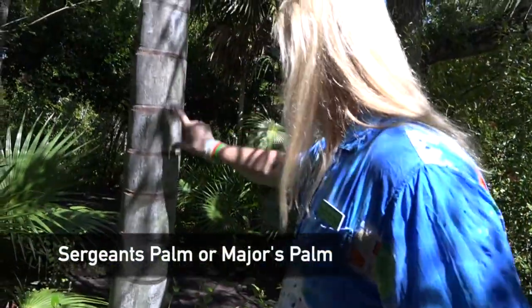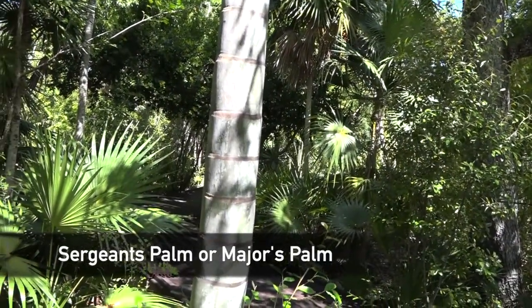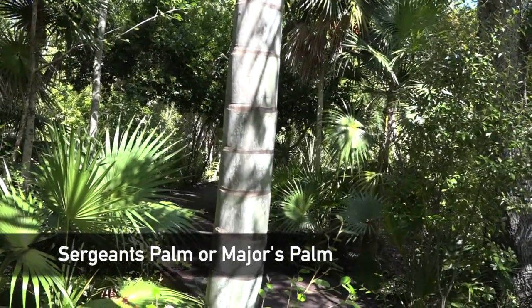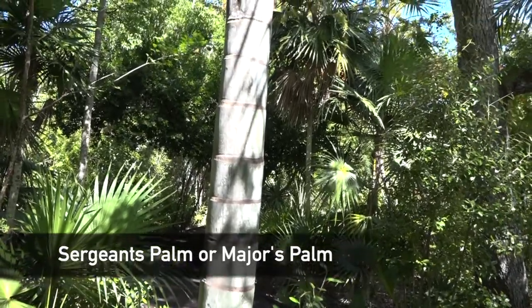It's a sergeant's palm or major's palm, so named because of the markings on the trunk of the tree. It really is an indication of weather — the wetter the season is, the wider the marks are.